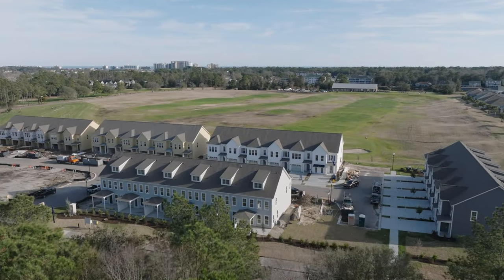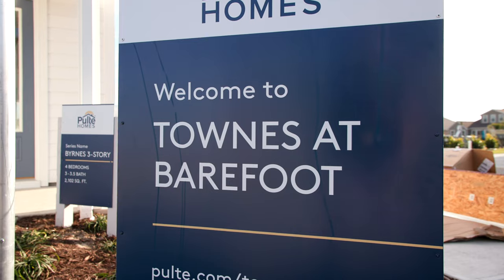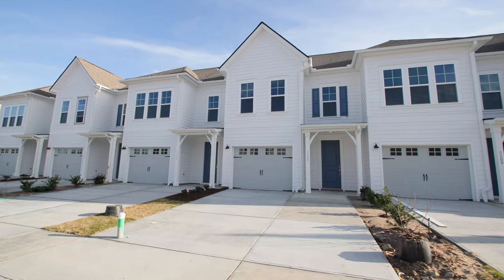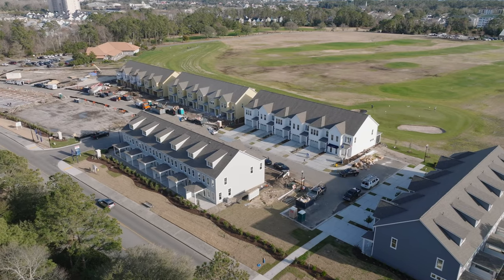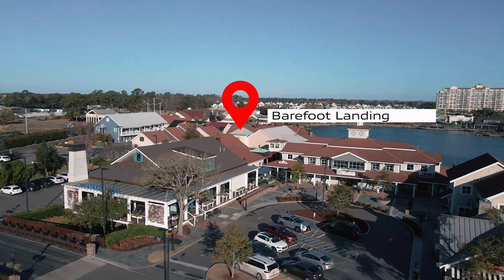Do you want to know about the latest new construction in Barefoot Resort? Hey everybody, it's Celia Klein with Highgarden Real Estate, Carolina Coast TV. Welcome back. Today we are taking a look at Towns at Barefoot. This is a townhome community — all three-level townhomes. There are going to be just shy of 60 units, and oh my goodness, the views, the space. There's so much going on here.